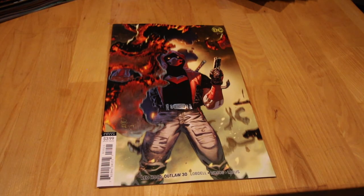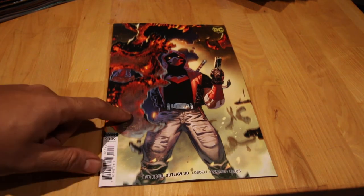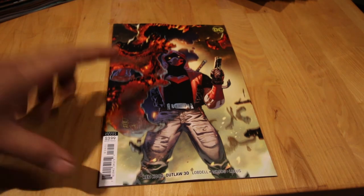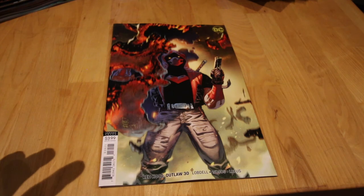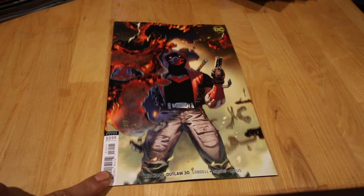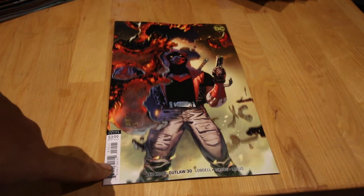Next up, Red Hood Outlaw number 30 — this is the variant. I'm not sure if this is Jasmine Putri's cover; I think she's moved on to different covers and different titles. But yeah, this is the variant cover for Red Hood Outlaw #30.